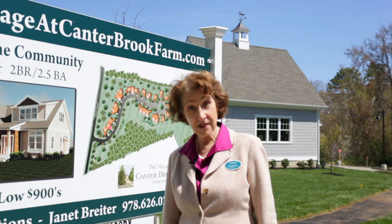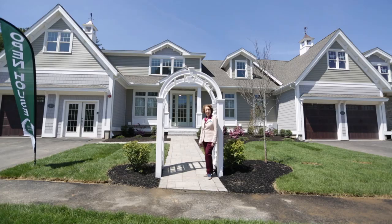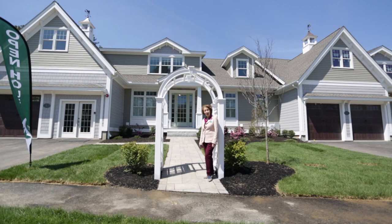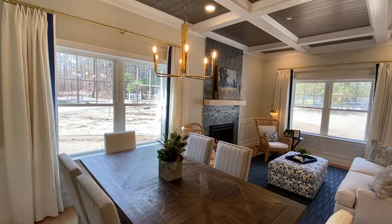Each of the 23 condominium homes has a first-floor master ensuite, two-car garage, private paver patio, full basement, plus lots more. Here we are at the model, 1 Canterbrook Lane. Let's take a tour — enjoy!